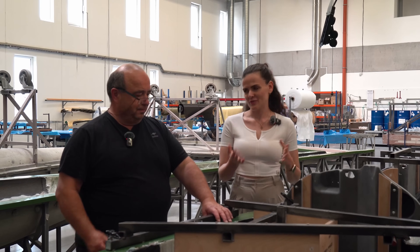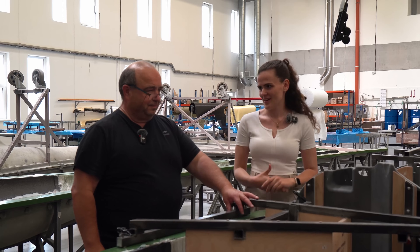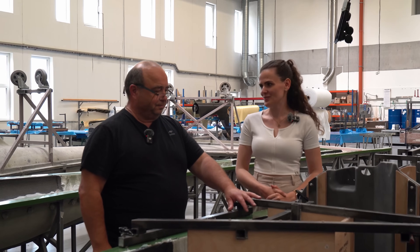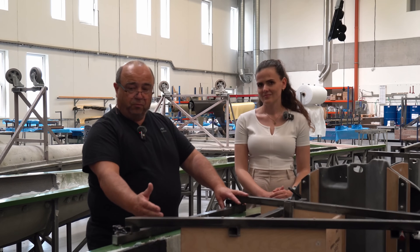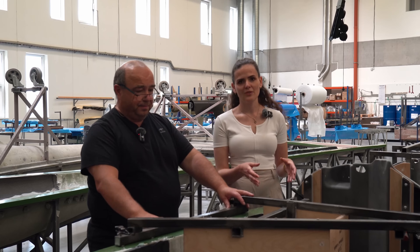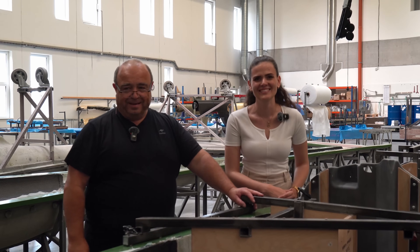I think the question that most of us want to know, Jaroslav, is how long does it take to finish the whole plane? One glider costs us at least nine months of work. So when a shark is born, it takes nine months — similar to a human baby. At least.